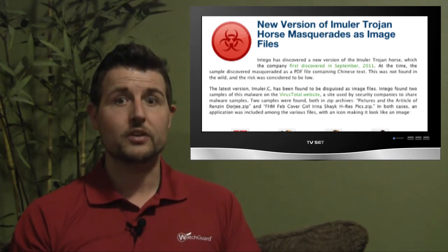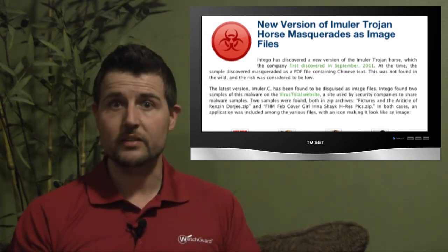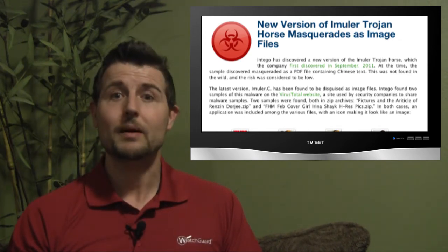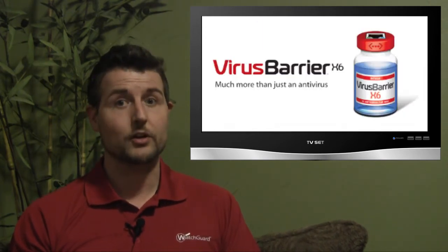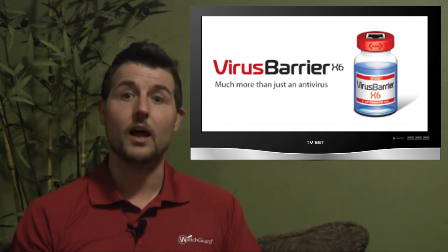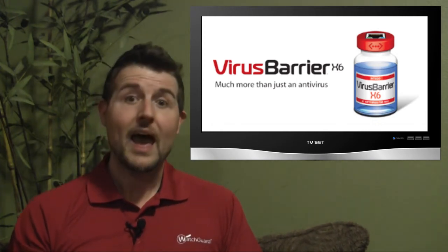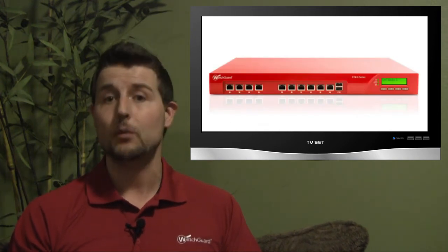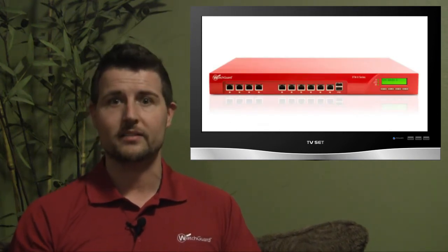So if you're a Mac user, be aware of emails pretending to have pictures of Irina Shayk. You might also want to think about using antivirus software on your Mac despite the fact that a lot of people think they're virus-proof. At the very least, make sure you have a gateway security appliance with gateway antivirus, like our WatchGuard XTM appliances.